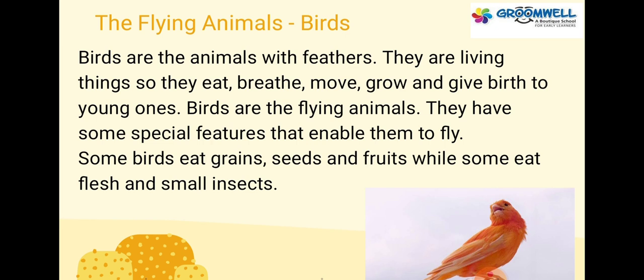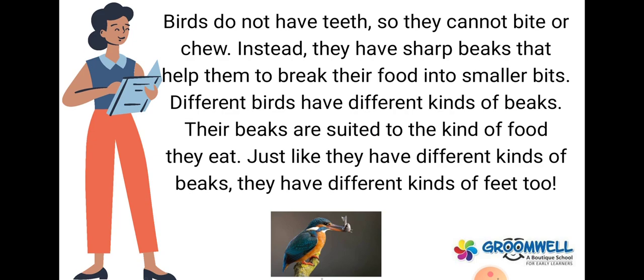Birds do not have teeth, so they cannot bite or chew. Instead, they have sharp beaks that help them to break their food into smaller bits. Different birds have different kinds of beaks. Their beaks are suited to the kind of food they eat. Just like they have different kinds of beaks, they have different kinds of feet.